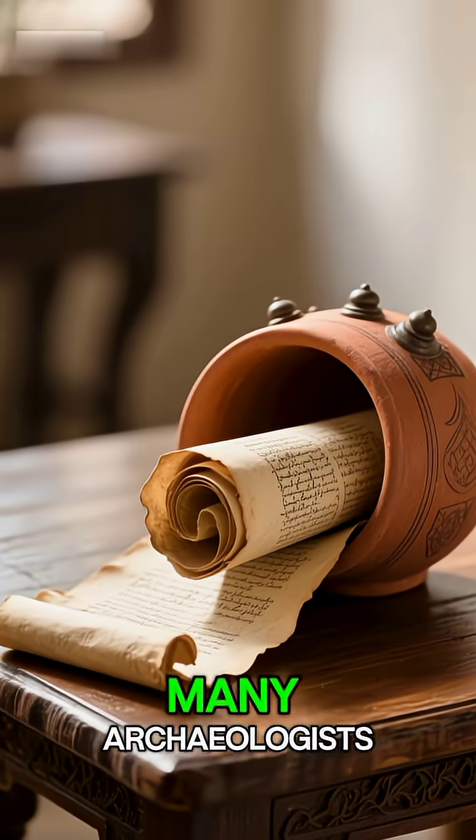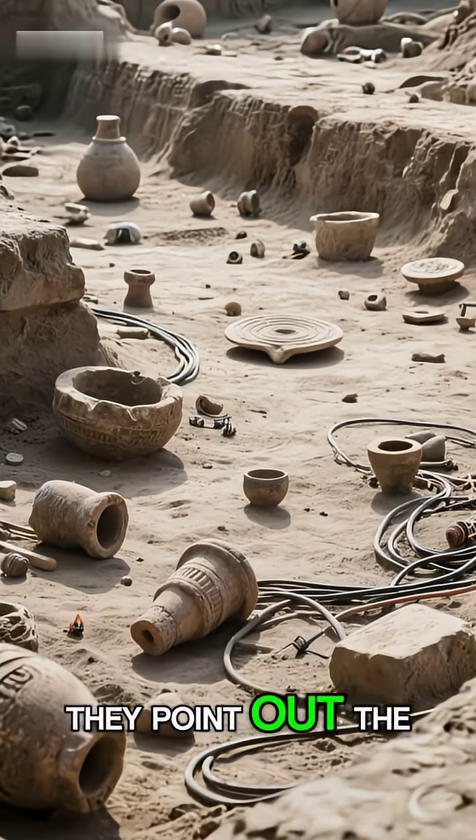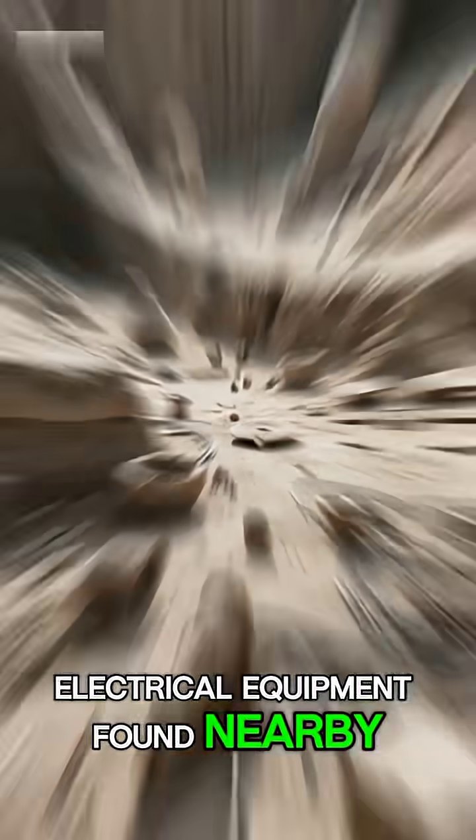Number two: the skeptics' view. Many archaeologists argue it's just a storage vessel for sacred scrolls. They point out the lack of wires or any other electrical equipment found nearby.